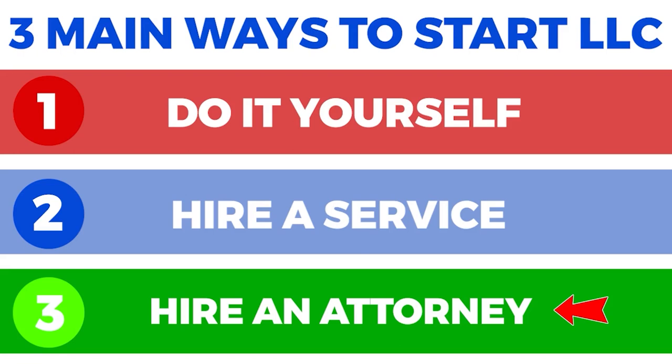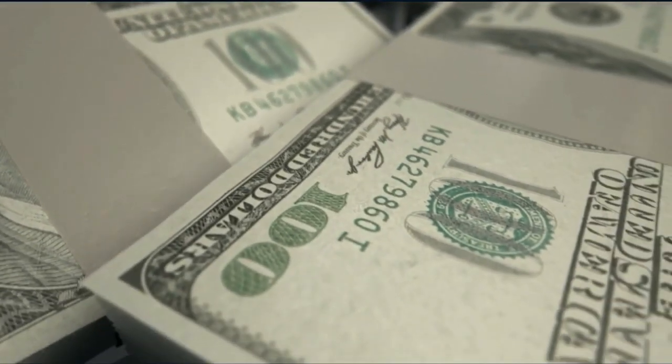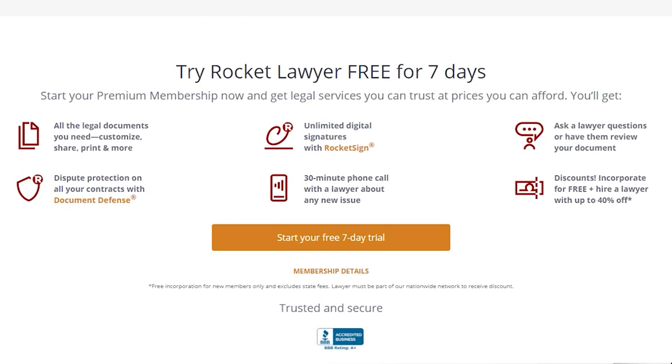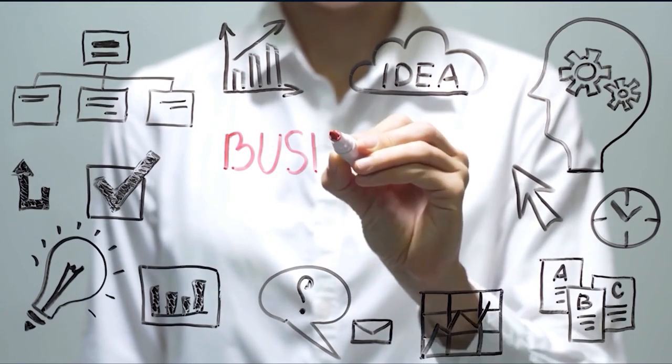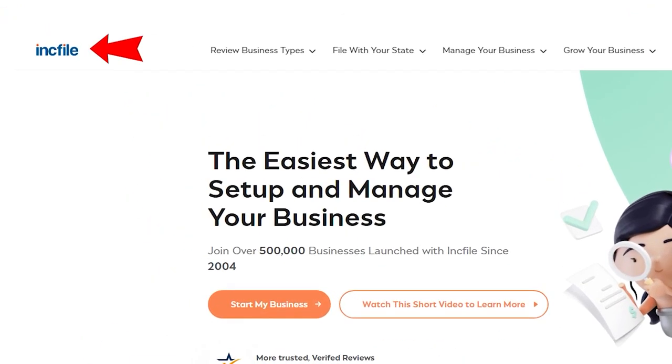The last option for forming an LLC is hiring an attorney. An attorney provides the most individualized service but is the most expensive option — attorneys typically charge between $1,000 and $1,500. One way to get attorney access for free is by signing up for the seven-day free trial of Rocket Lawyer through the link in the description, which includes a free 30-minute consultation and document review. If you want to be fully hands-off, are designing a new product, or working in a potentially risky field, hiring an attorney is your best bet. For a normal low-risk LLC, Inc File is the most cost-effective option.